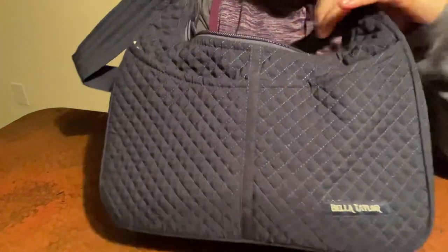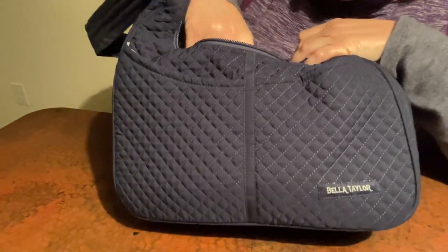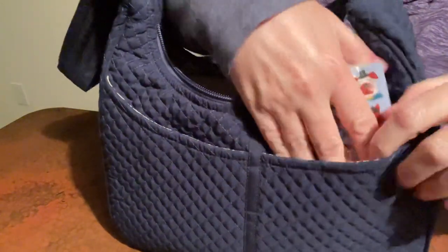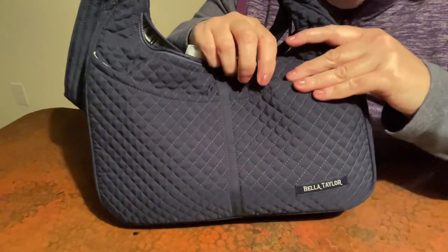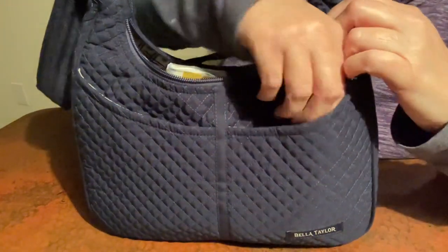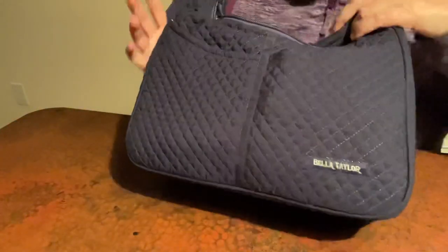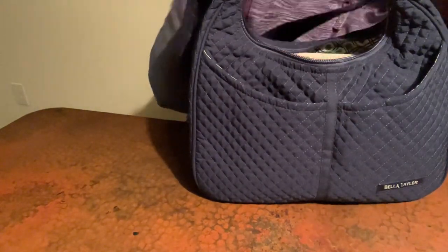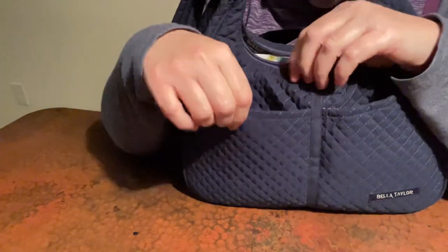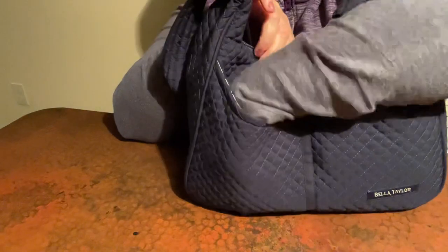I'm gonna put my tissue on one of these outside pockets. It's allergy season here - cedar fever in North Texas. Put it where you can't see it, and it's still smooth. That leaves this one open. Sometimes I'll put my phone in there on the outside. I have an iPhone 13 mini, so it would just probably fit right in there.